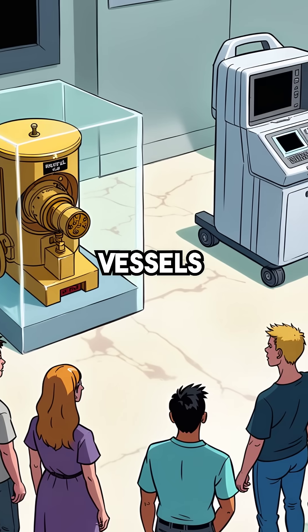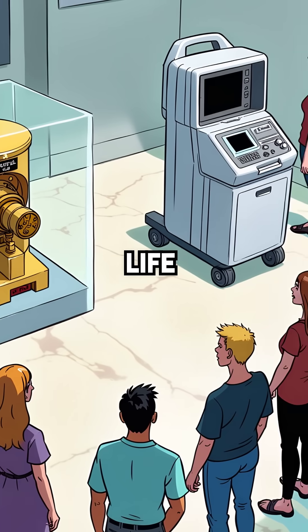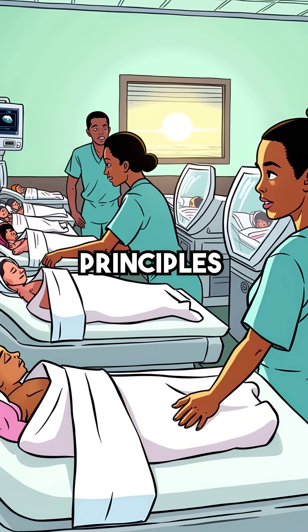Technology designed to destroy enemy vessels became humanity's greatest tool for protecting new life. Millions of babies survived because of submarine sonar principles.